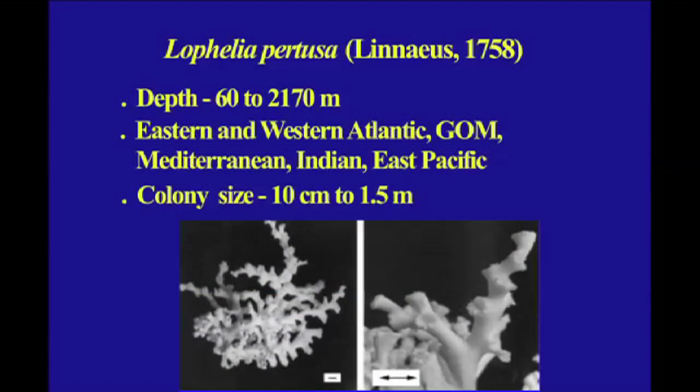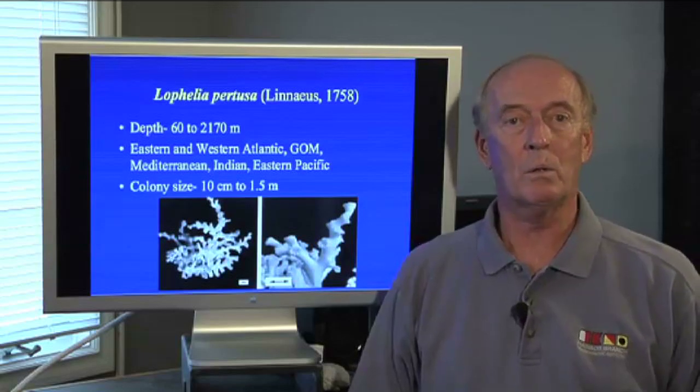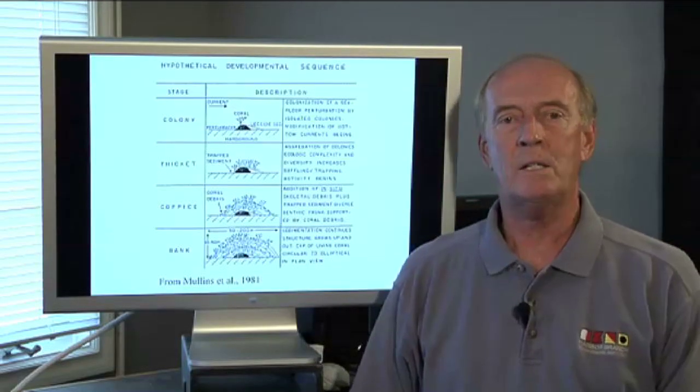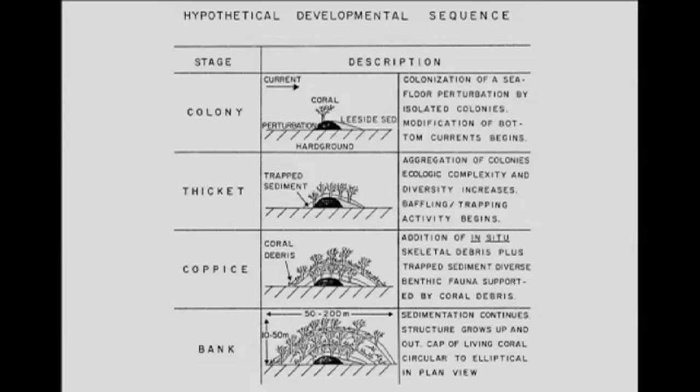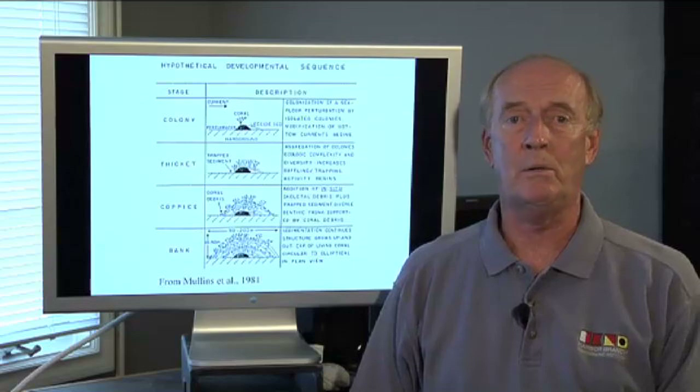Most of these reefs are made by a species of coral called Lophelia pertusa. These grow as deep as 2,000 meters worldwide, but mostly they form extensive deep water coral reefs at depths of 400 to 800 meters. It is thought that the larvae of these deep water corals settle on a rock or even coral debris and grow up, and over tens of thousands — even hundreds of thousands — of years, they finally form these massive structures, which are up to 100 or 200 meters tall.